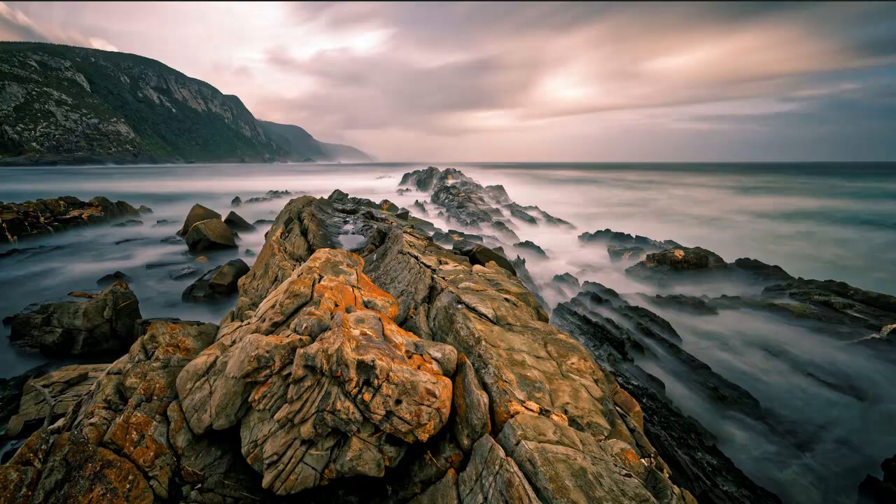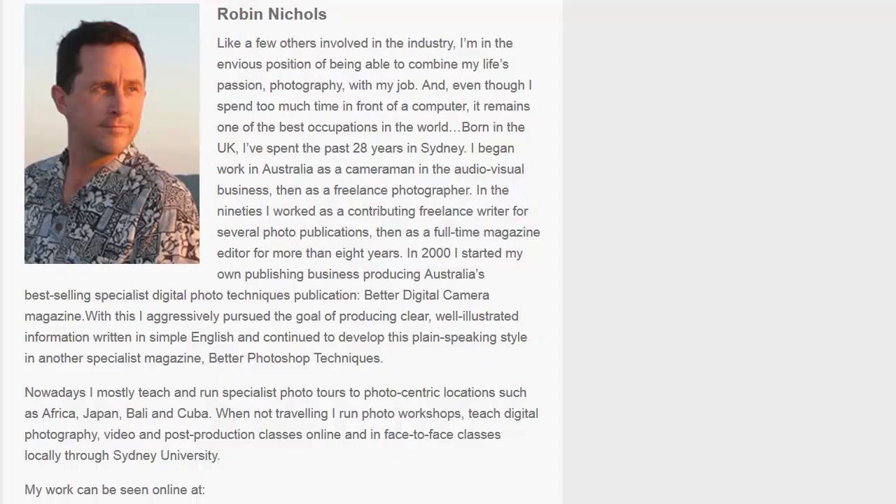Hello there folks, welcome to another BPSOP.com photo critique. My name is Robin Nichols and at BPSOP.com I teach Photoshop CC classes, Photoshop Elements classes, and DSLR video classes.